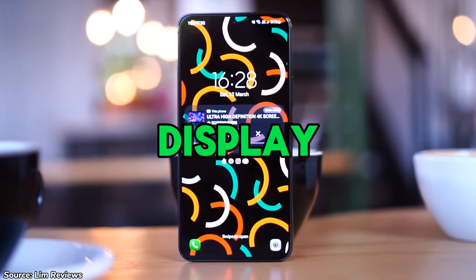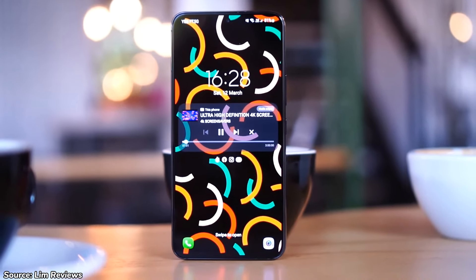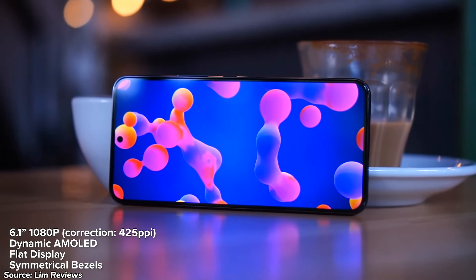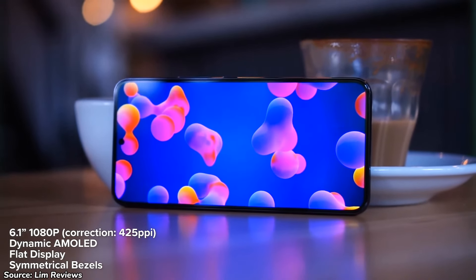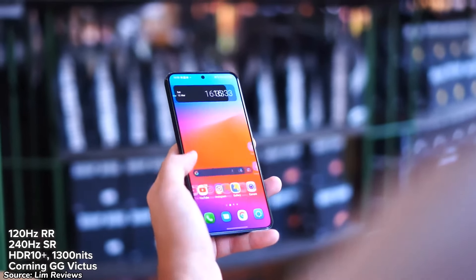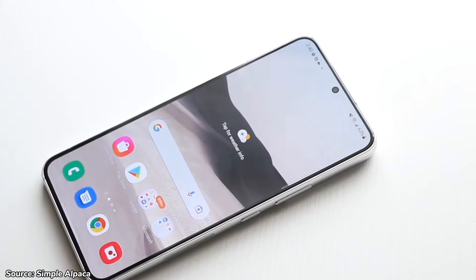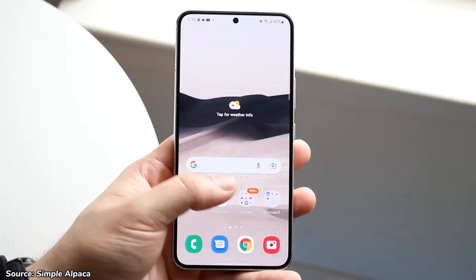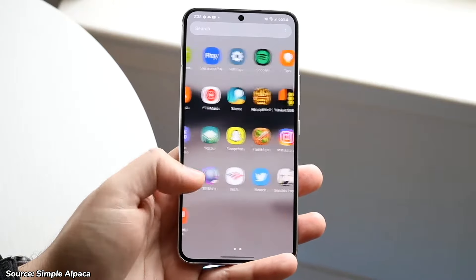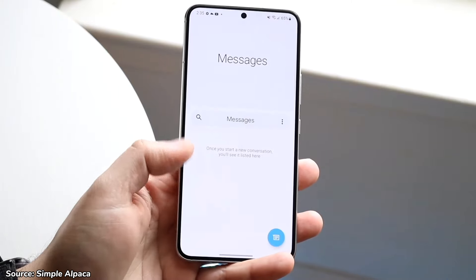The next reason is the display. The 6.1-inch AMOLED 1080p display has vivid colors and exceptional clarity. With a peak brightness of 1300 nits, the screen remains visible even in direct sunlight, and the inclusion of HDR10 Plus certification delivers excellent color reproduction and dynamic range when streaming movies and TV shows. The display is also 120Hz and adaptive, adjusting between 48Hz and 120Hz, meaning the phone can adapt to your use and save battery life. For just under $300, this display is better than most actual budget phones.